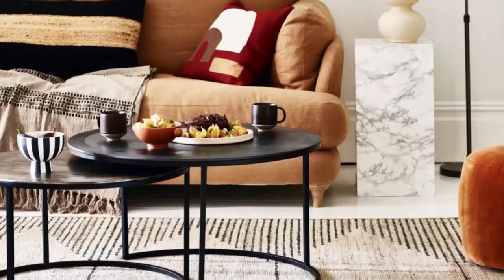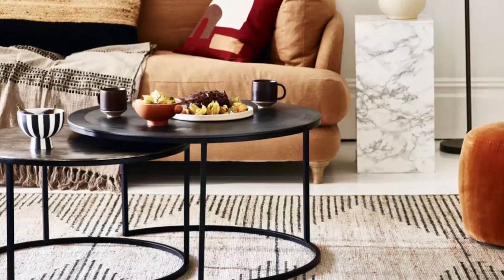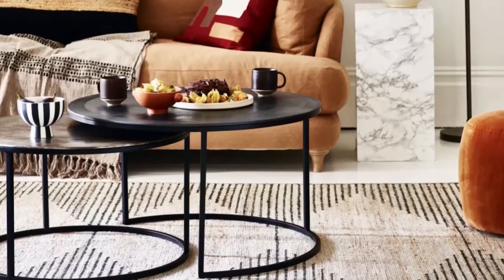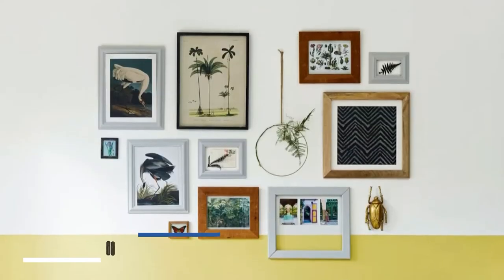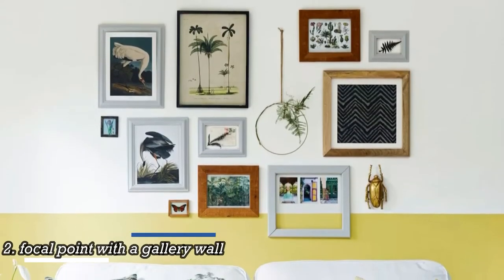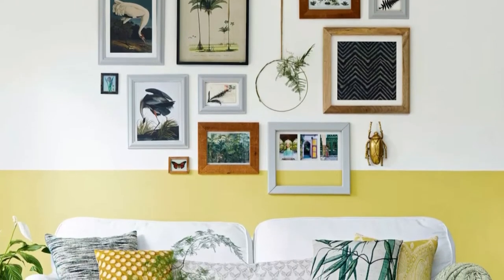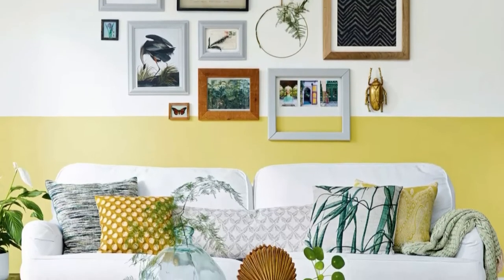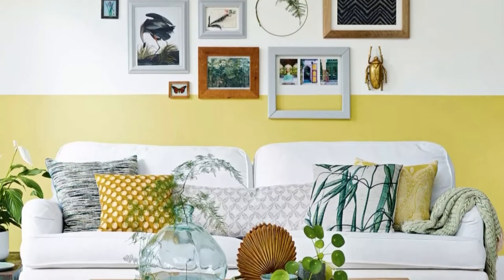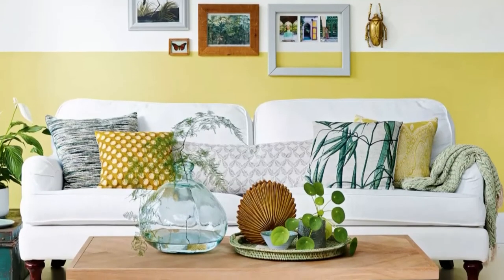Lots of beautiful mid-century pieces are raised on legs, from sideboards and cabinets to sofas, keeping the floor on show. Center your lounge space with gallery wall ideas above the sofa. Frame photos, prints, wallpaper samples and pressed flowers to create something that brings personality. The visual interest created by a cluster of prints will distract from the fact the room is small and anchors the space.